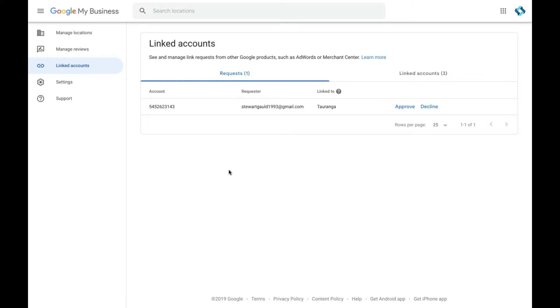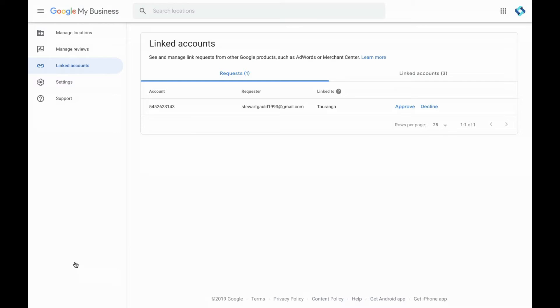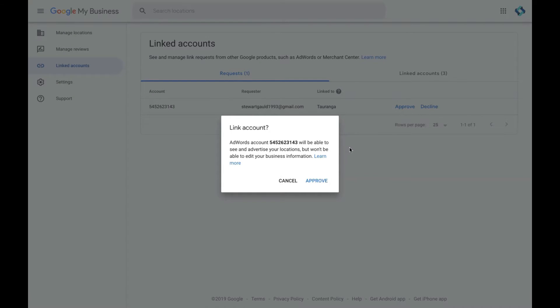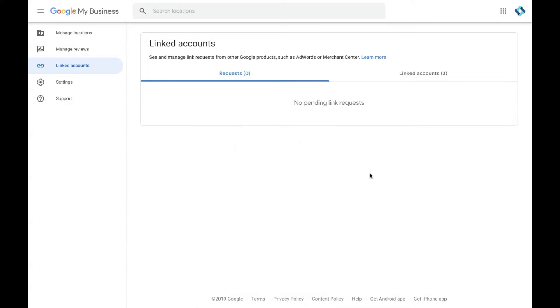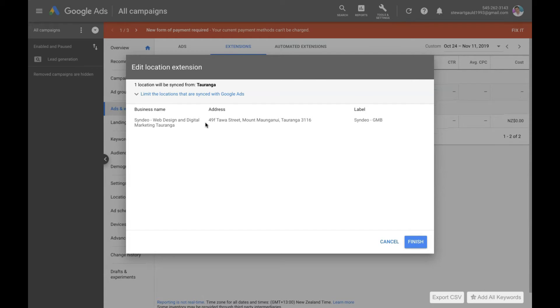Another way to find this location on your Google My Business, if you're linking to your own account, is to head back over to your listing — go to your dashboard and come down to Linked Accounts. Then all you need to do is approve or decline. To see the location extension for this Google My Business listing, I need to approve this. Once approved, head back over to your Google Ads account. When you refresh your Google Ads page, you'll see that the location has been approved — you now have the location extension for this location. The address is correct, and that's the label we put in the Google My Business dashboard earlier, to identify we have the right listing connected.